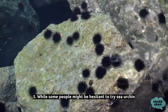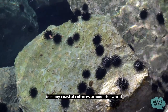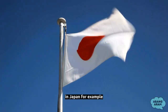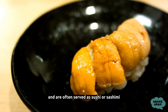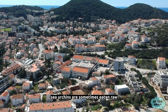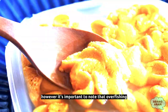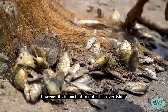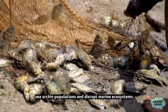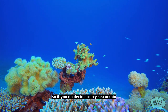Fact 5: While some people might be hesitant to try sea urchin, they are actually considered a delicacy in many coastal cultures around the world. In Japan, for example, they are known as uni and are often served as sushi or sashimi. In Mediterranean countries, sea urchins are sometimes eaten raw or cooked in soups and stews. However, it's important to note that overfishing and unsustainable harvesting practices can harm sea urchin populations and disrupt marine ecosystems. So, if you do decide to try sea urchin, it's important to choose sustainably sourced options.